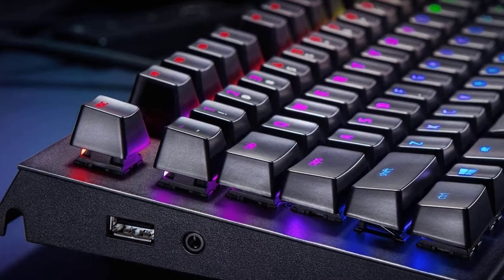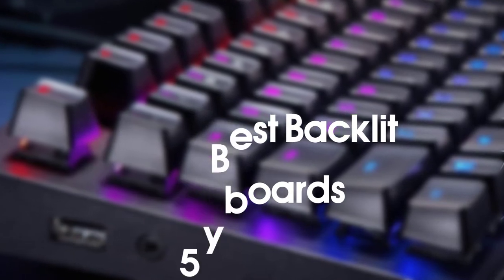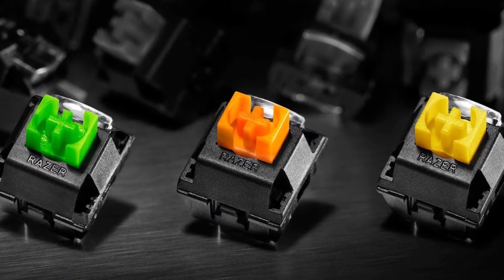Hello everyone, welcome to our new video. Today we'll take a look at the five best backlit keyboards available on the market. I tried to make the list based on their popularity, quality, price, durability, user opinions and more.